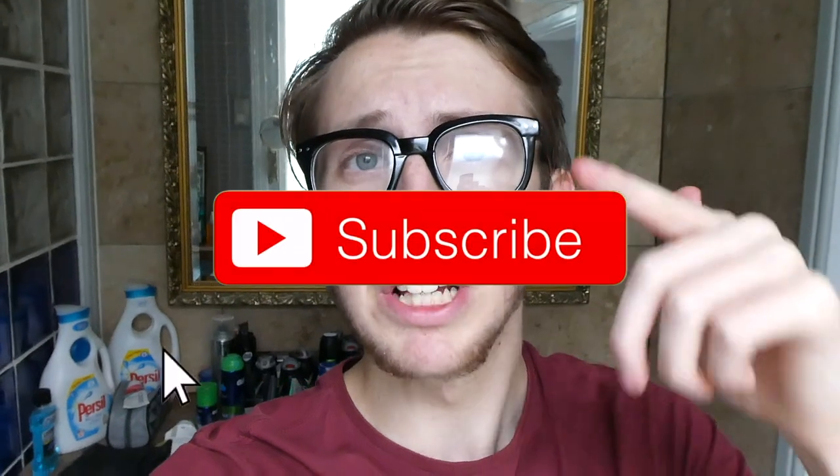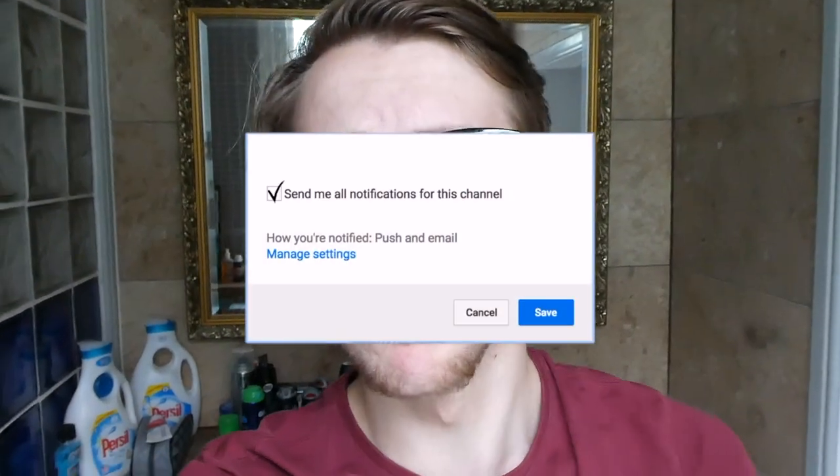Yo, what's up, I'm Brokers, and if you're new to this channel, please make sure to smash that subscribe button, turn on post notifications, and let's just get right into this jam.